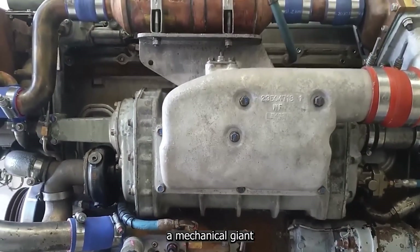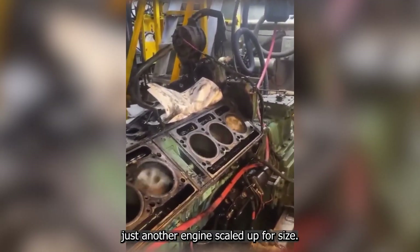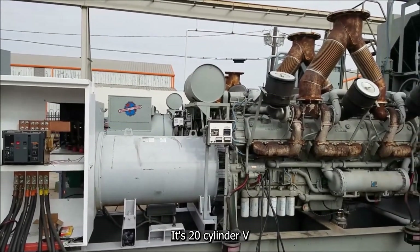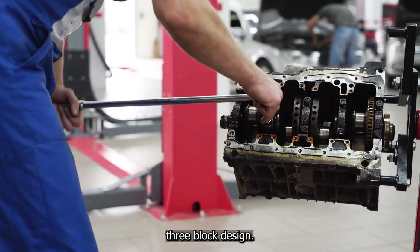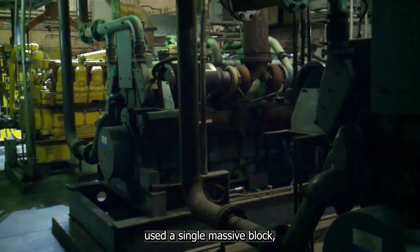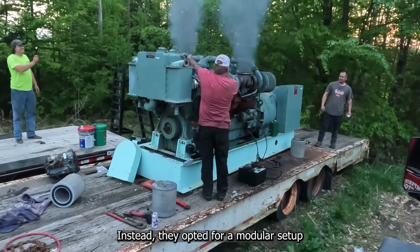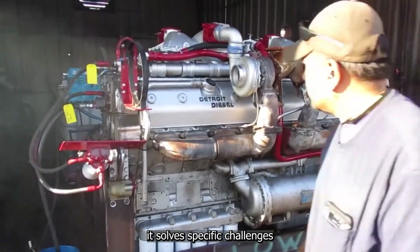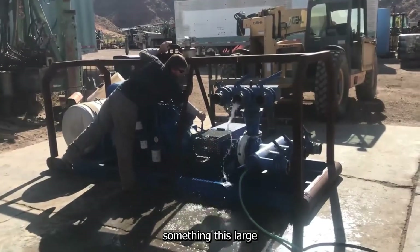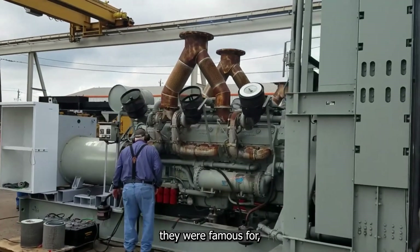What does it take to bring a mechanical giant like the 20V149 to life? This behemoth wasn't just another engine scaled up for size. Its 20-cylinder V configuration, with cylinders arranged at a 60-degree angle, was packed into an innovative three-block design. Most engines of this size used a single massive block, but Detroit Diesel engineers went against convention — opting for a modular setup featuring two six-cylinder banks on the sides and a central eight-cylinder block in the middle. By dividing the engine into smaller manageable sections, Detroit Diesel maintained the practicality they were famous for.